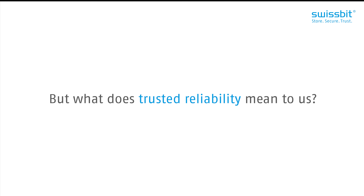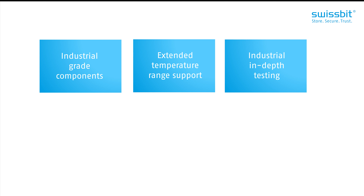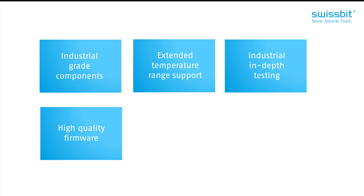But what does trusted reliability mean to us? It means we exclusively use industrial components within our products, like industrial NAND, because of its characteristics and longevity. We offer extended temperature range support and carry out in-depth testing for all products leaving our factory. Additionally, our products are equipped with optimized high-quality firmware that lasts the test of time.